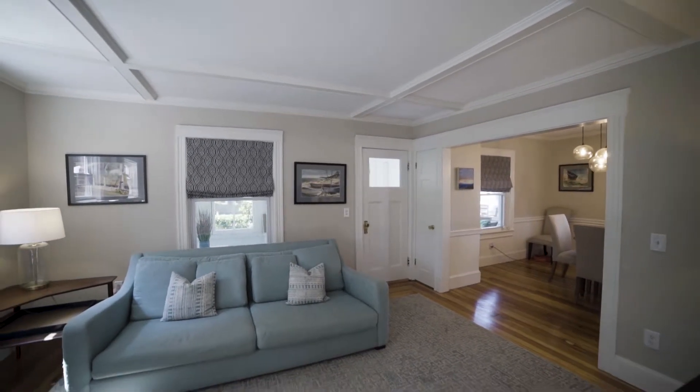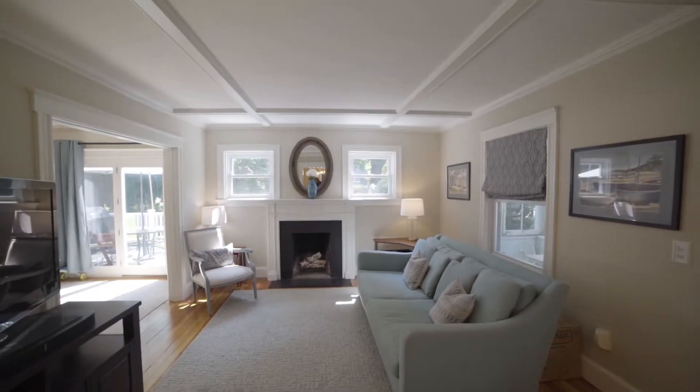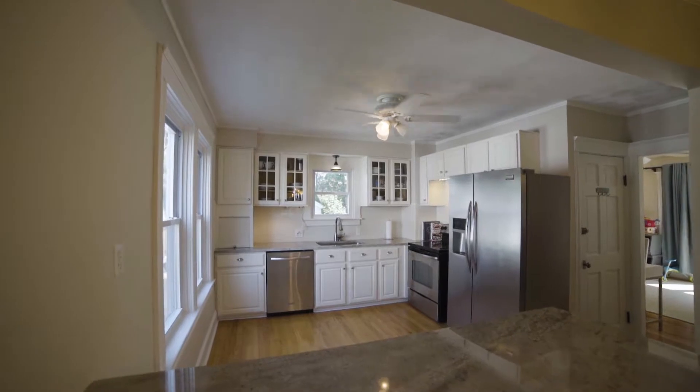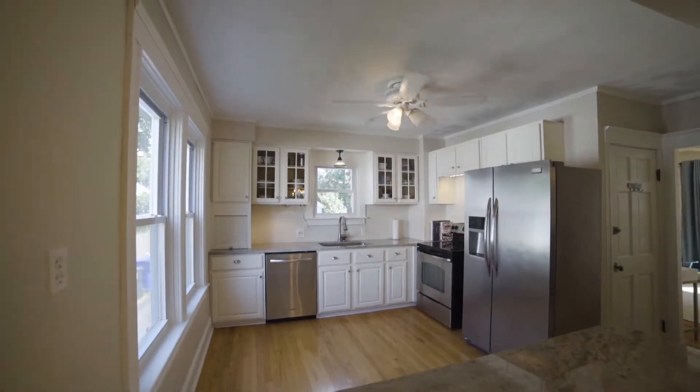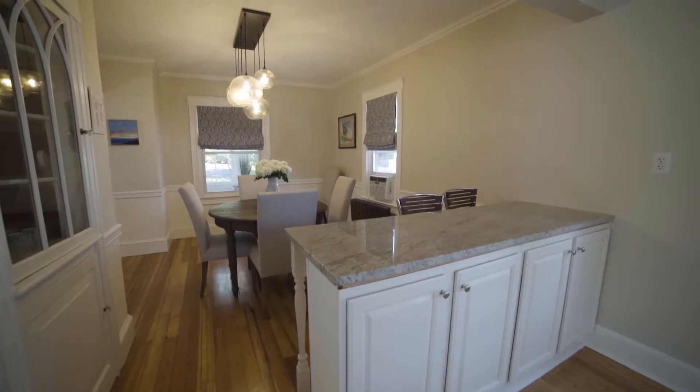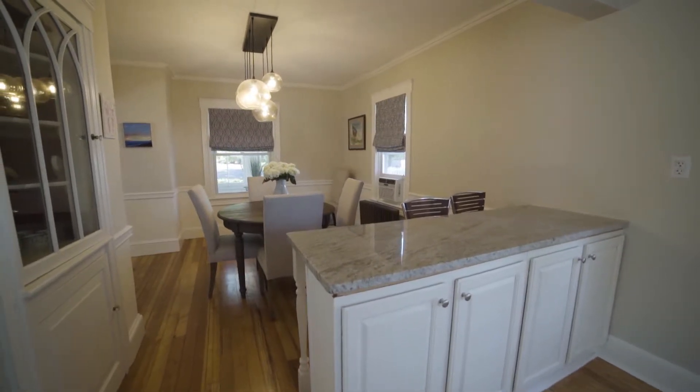Gather friends and family in the bright living room and sit by the fireplace underneath the coffered ceiling. The updated kitchen features stainless steel appliances and a breakfast bar, while the adjoining dining room enjoys a built-in china cabinet and detailed millwork.